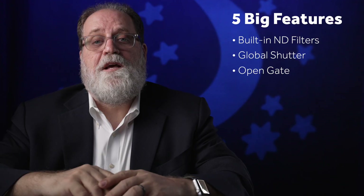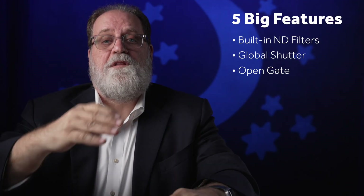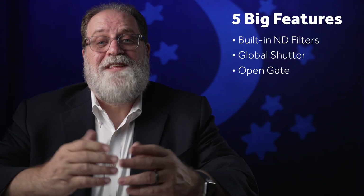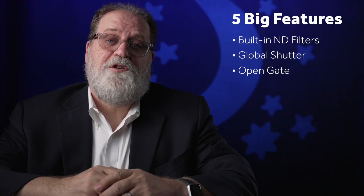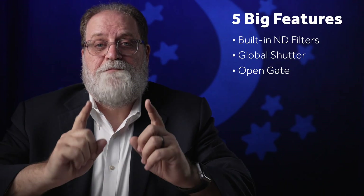The third big feature they could add would be open gate — allowing more pixels to be taken from the top and bottom beyond the 16x9 aspect ratio. That's going to require a lot more processing power, but if they can put a bigger processor in the FX3 successor — which I think they can because of the fan — they could certainly give us open gate. And I know that's a feature that would cause a lot of people to upgrade.